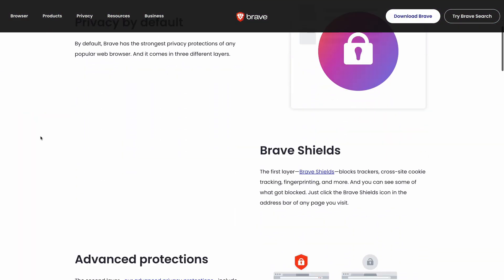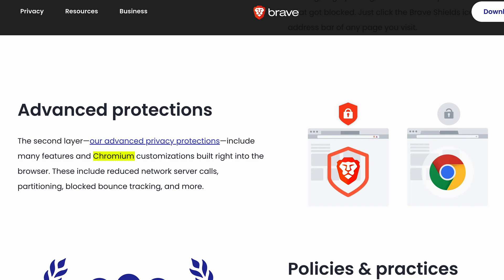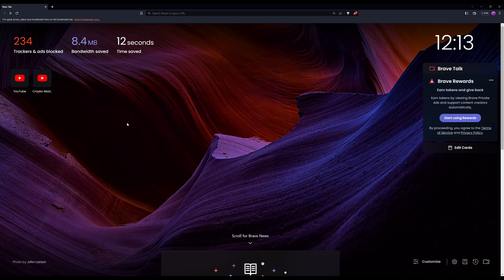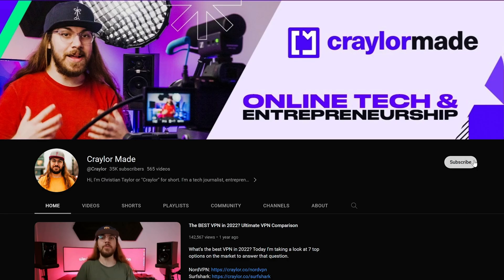The developers have done a great job optimizing Brave, and even though it does run on Chromium, which is the same engine that powers Google Chrome, they've cut the fluff out and made some changes to make it more efficient. In fact, Brave will save you enough time with its faster speeds to save you a few extra seconds to hit that subscribe button.